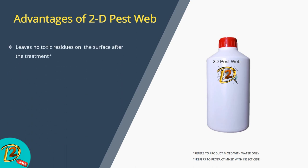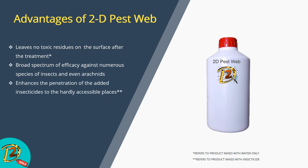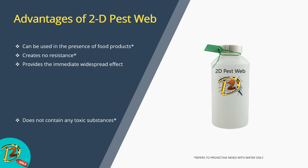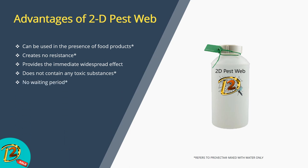Advantages of 2D Pest Web: it leaves no toxic residues on the surface after treatment. It has a broad spectrum of action towards numerous species of insects and arachnids. It enhances penetration of added insecticides into hardly accessible places. It acts synergistically as an adjuvant when mixed with other insecticides. It can be used in the presence of food products, creates no resistance, and provides immediate widespread effect. It does not contain any toxic substances and has no waiting period.